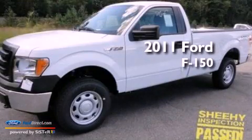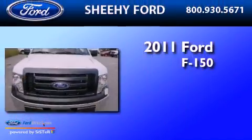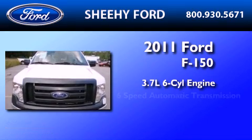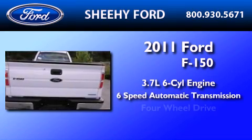This is a brand-new 2011 Ford F-150. It features a 3.7-liter six-cylinder engine, a six-speed automatic transmission, and four-wheel drive.